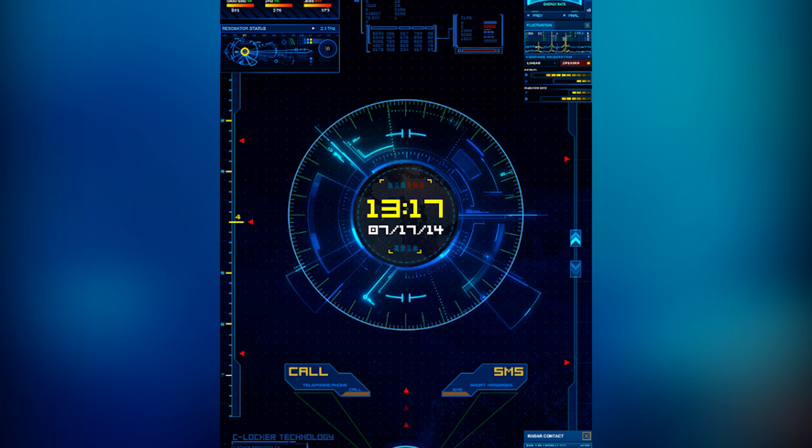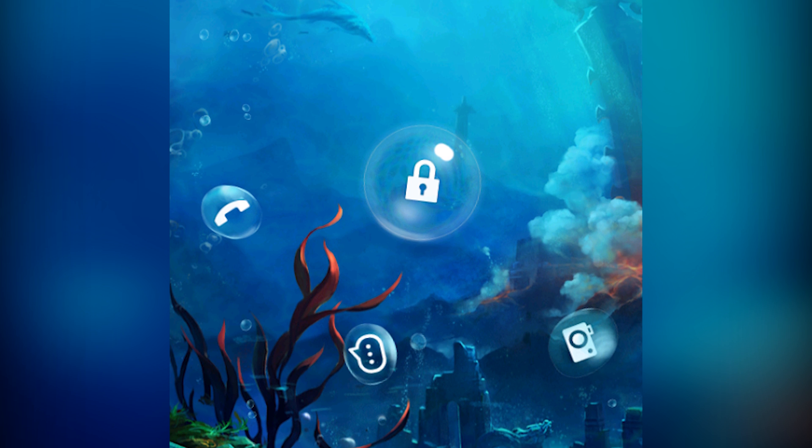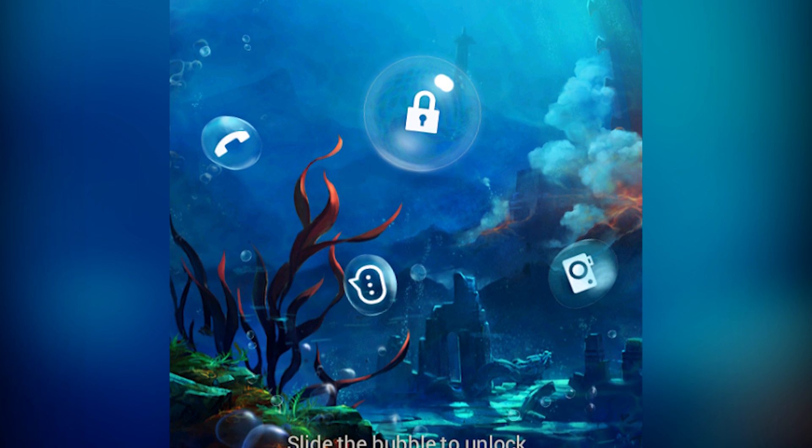Sea Locker specializes in unusual lock screen styles. You can do things like pop bubbles, but there are some usual ones there as well. It's free with no in-app purchases, and you can also change the wallpapers.